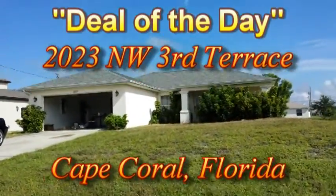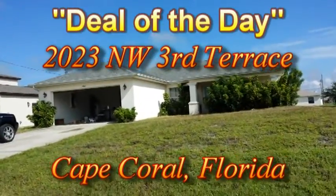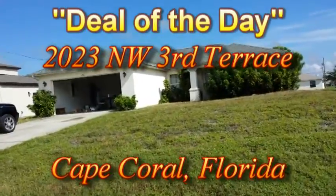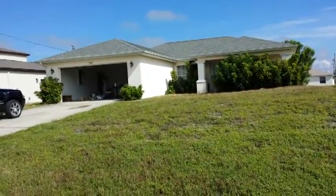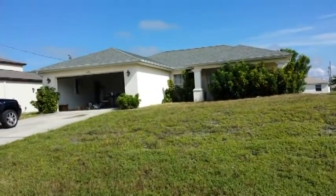We're outside of 2023 Northwest 3rd Terrace, in the Northwest Cape Coral area. Excellent location, and this is today's deal of the day. What we call a semi-heavy — or on the low side of heavy — trash out.